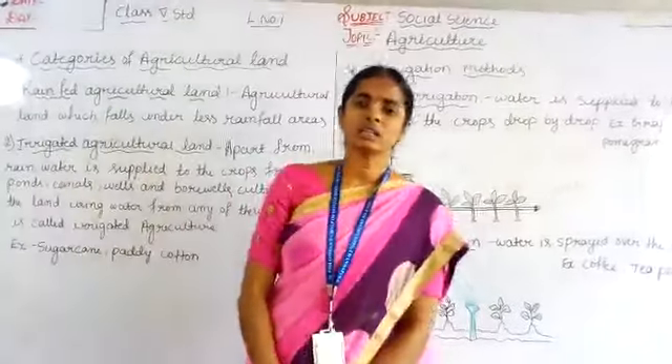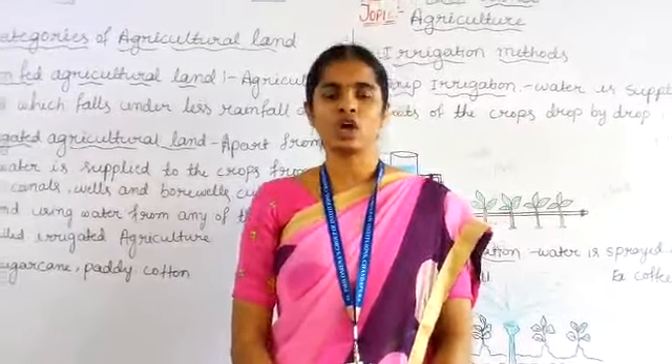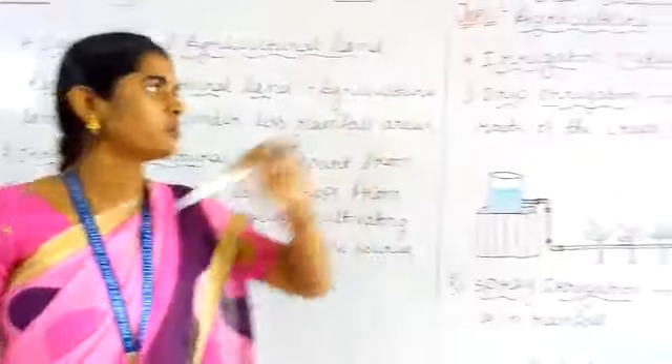Good morning children. Last class I taught you stages of growing crops and three categories of crops. Today I am going to teach you categories of agricultural land and types of irrigation materials.